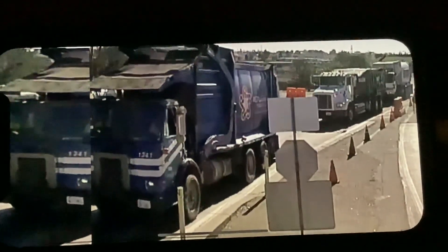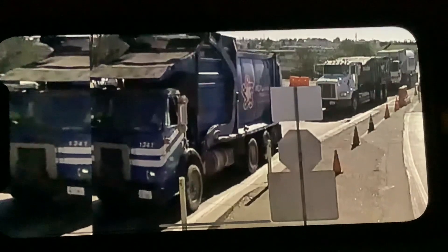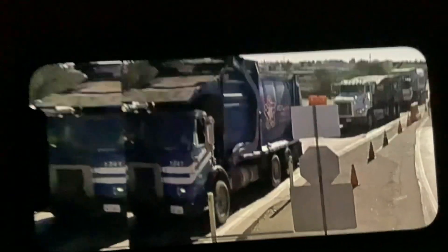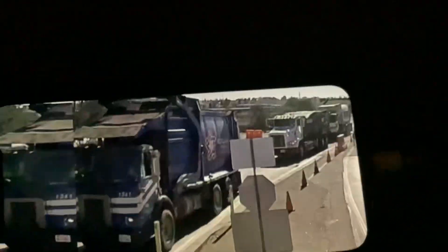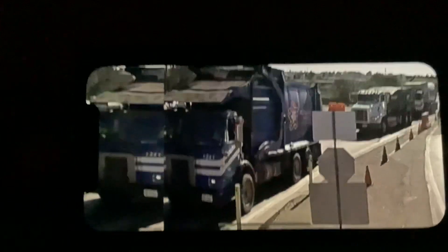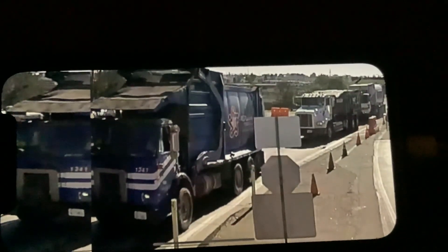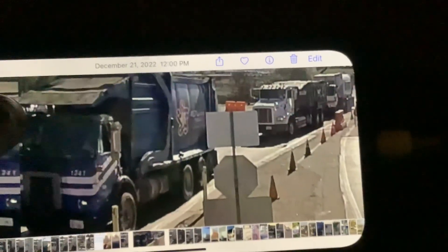Here we have a really cool find — Republic Services Volvo Front Loader 1341. This is really cool because this truck is very rare to find. Republic Services Volvos are probably the hardest to find — when do you see any of these anymore? There's an auto car back there too, probably a pretty common one. This was back in December.